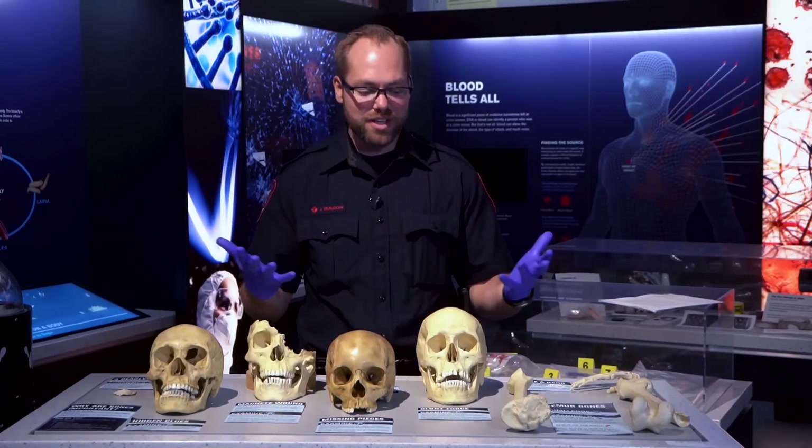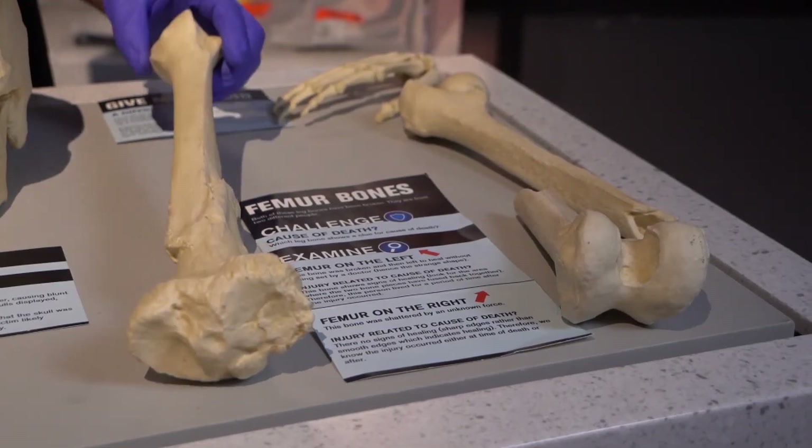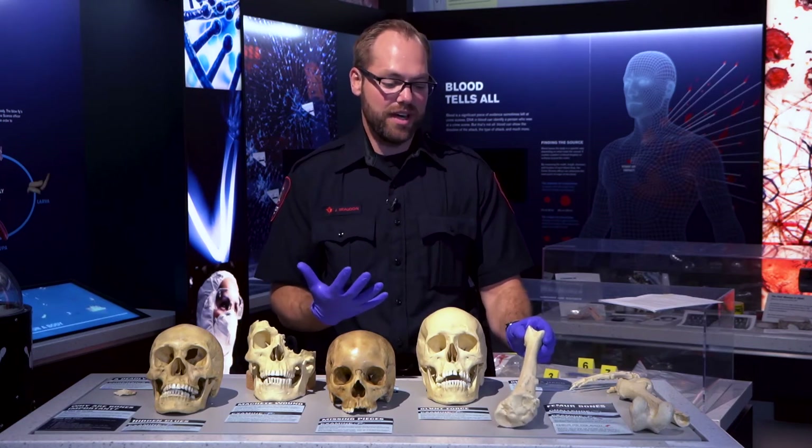Here's a sample of YouthLink's bone collection. Over here we've got two femur bones. Both have been broken but there is a large difference between the two of them.